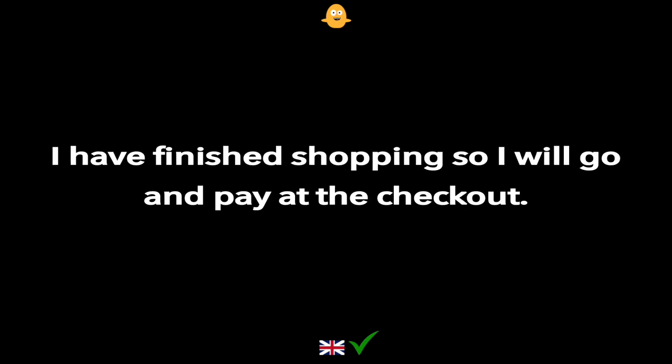I have finished shopping, so I will go and pay at the checkout.